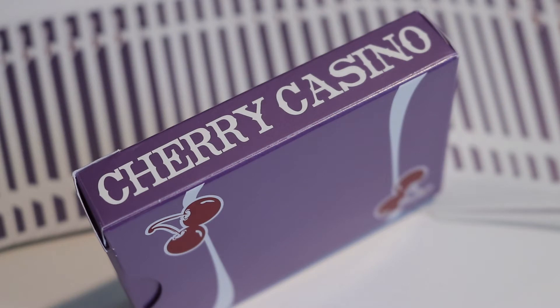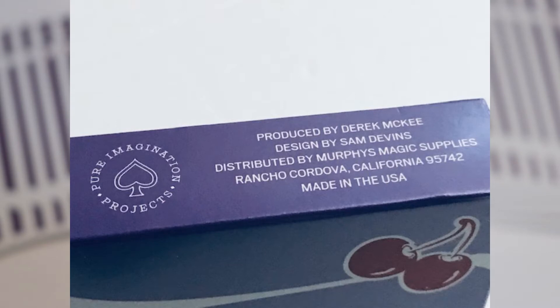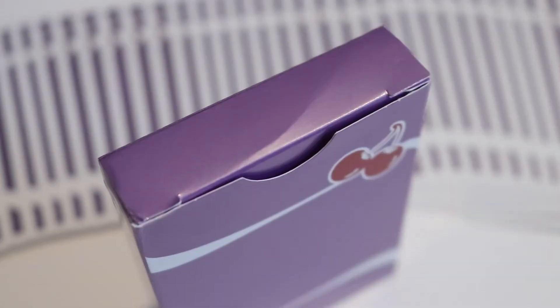The left and right sides of the tuck box are the same — it's going to say 'Cherry Casino' in white. The bottom of the tuck box features some ad copy: produced by Derrick McKee, designed by Sam Devins, and distribution by Murphy's Magic. The left side has the logo of Pure Imagination Projects. There's also no tuck seal, making this deck very easy to get your hands on the minute that cellophane rips.